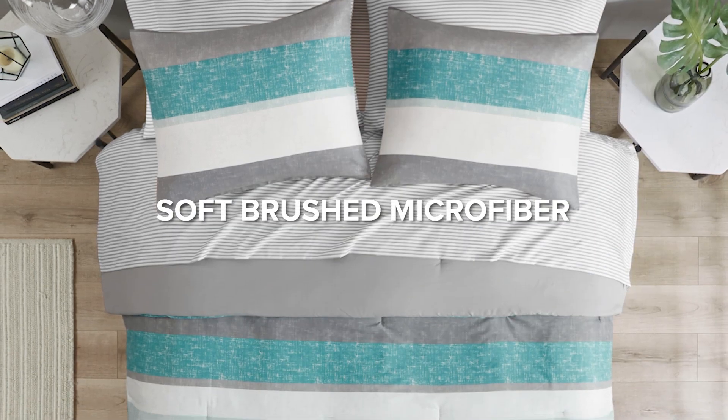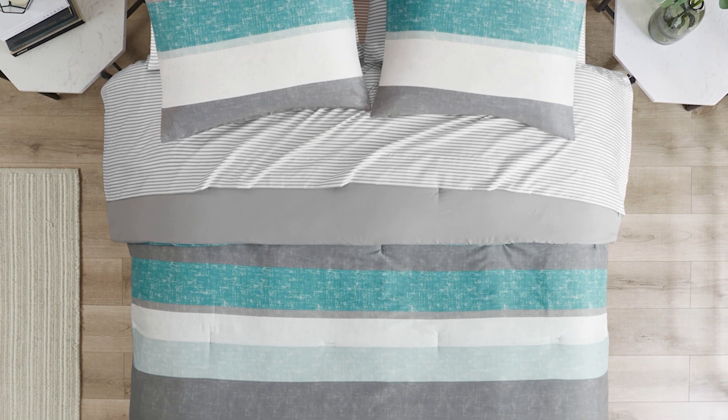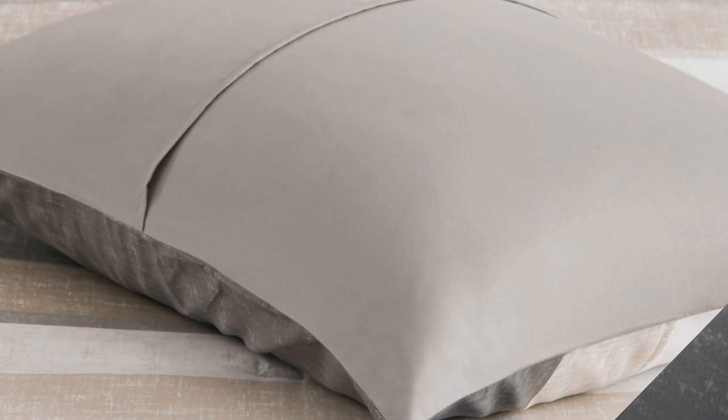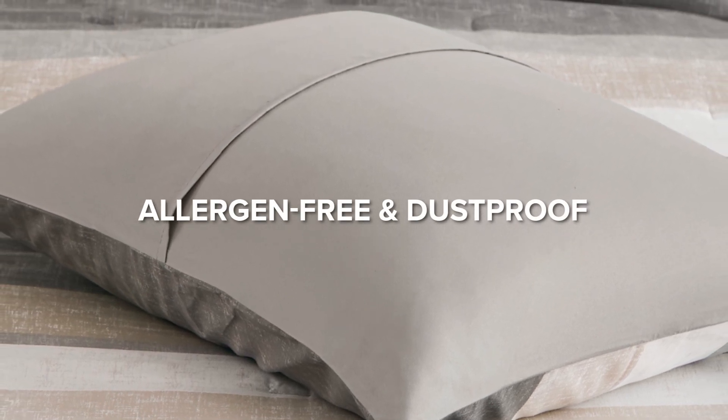Crafted with soft-brushed microfiber print, our comforter and shams offer unmatched comfort, while the 100% polyester filling ensures durability. Sleep easy, knowing our hypoallergenic polyester comforter filling is allergen-free and dust-proof.